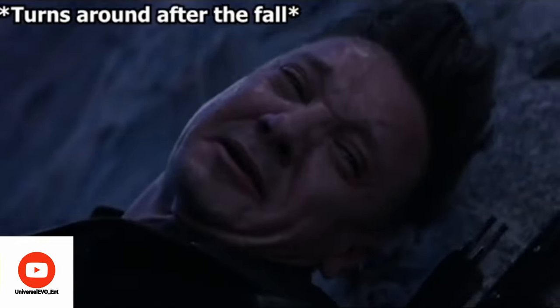When Black Widow jumps and sacrifices herself for the Soul Stone, Hawkeye briefly looks away. Now this could be because nobody wants to see their friend get hurt — but there could be another reason: it might be because of his enhanced farsightedness.